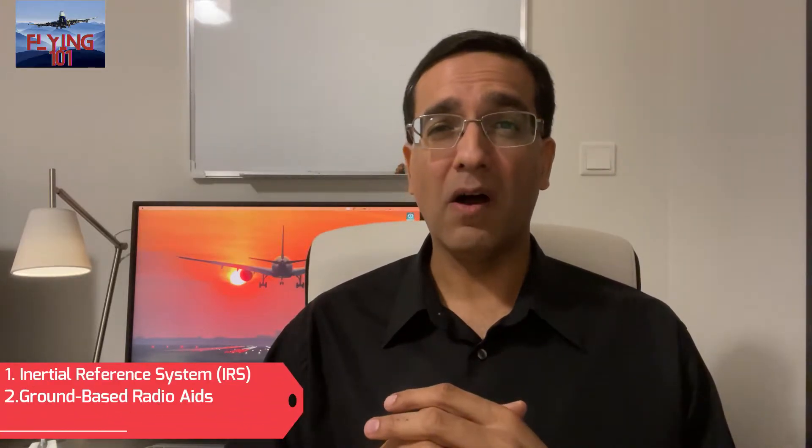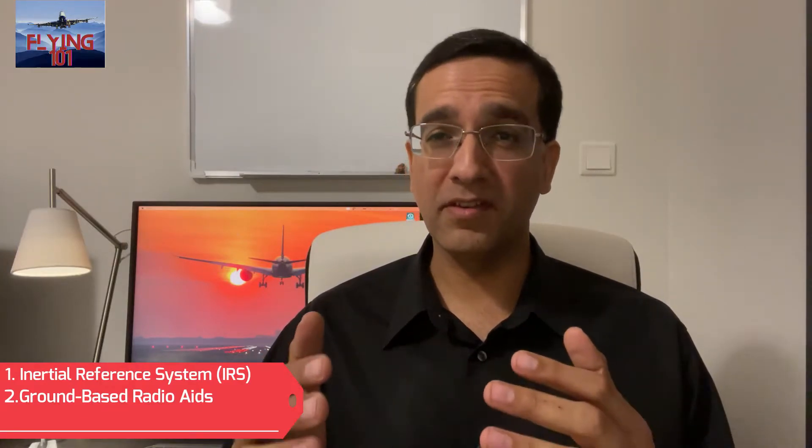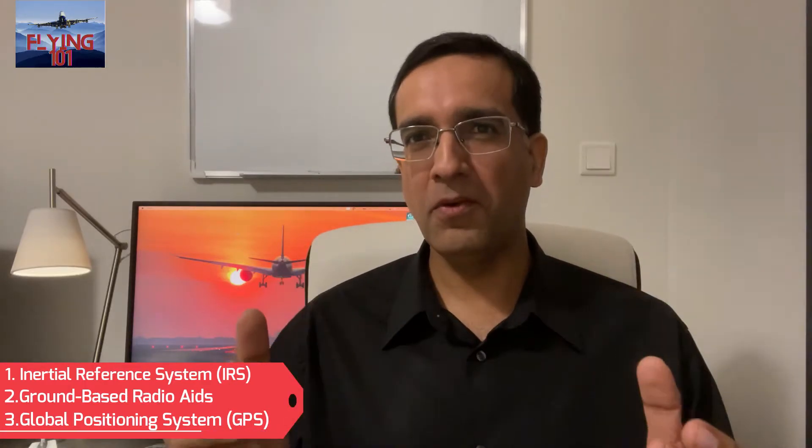Three systems that typically feature in a modern plane's navigation makeup are: one, the inertial reference system or IRS; two, ground-based radio aids, which include systems such as VORs, DMEs, NDBs, and RLSs — we won't get into how each of these works but will briefly talk about the role they play; and three, we will also examine how the Global Positioning System or GPS fits into an aircraft navigation system and its growing significance for the future of navigation.